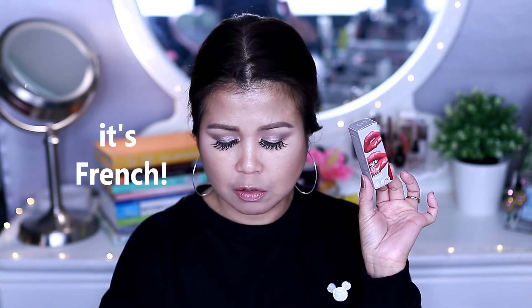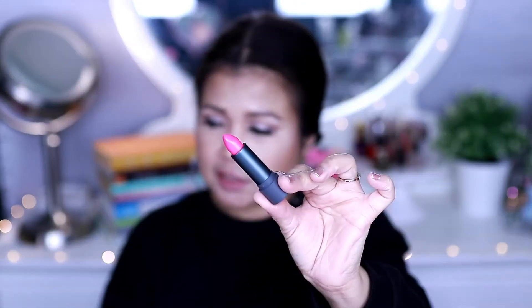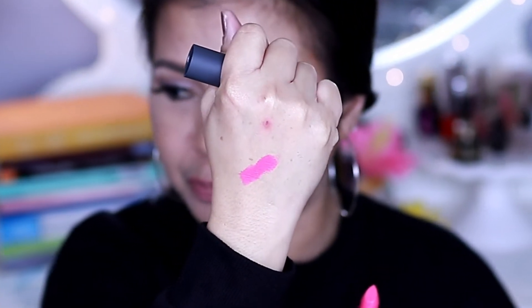The next product is the Amuse Bouche lipstick — it's a very vibrant, fuchsia pink. Oh my goodness, that color is so beautiful! The formula is so creamy.